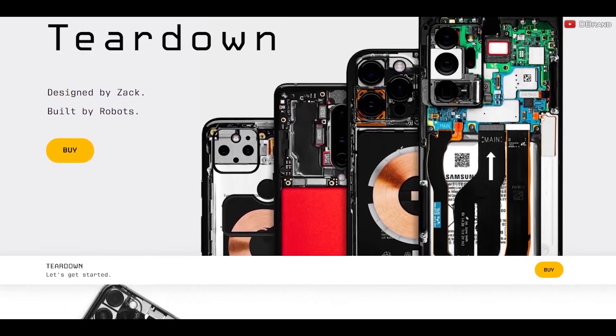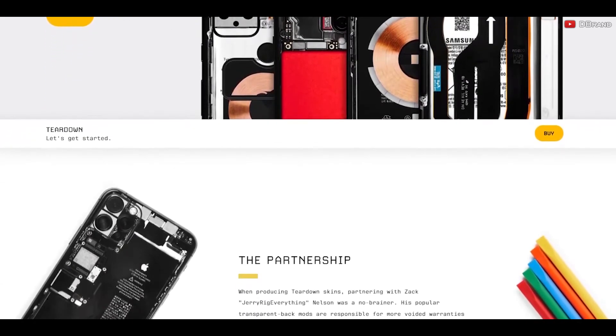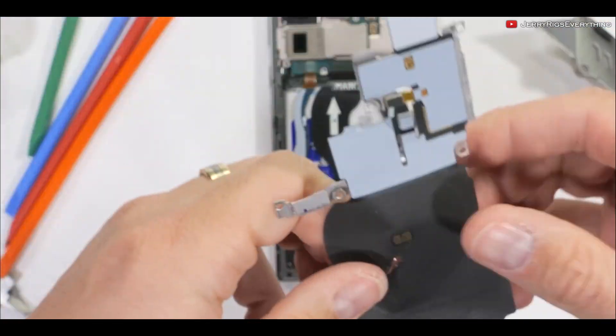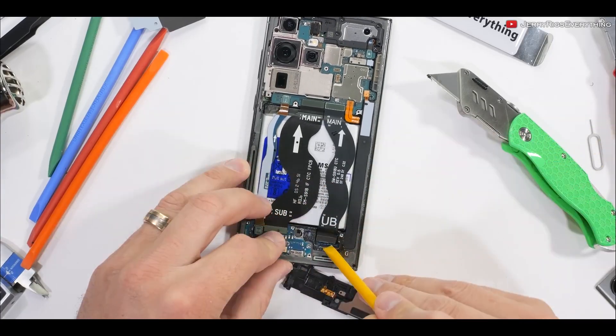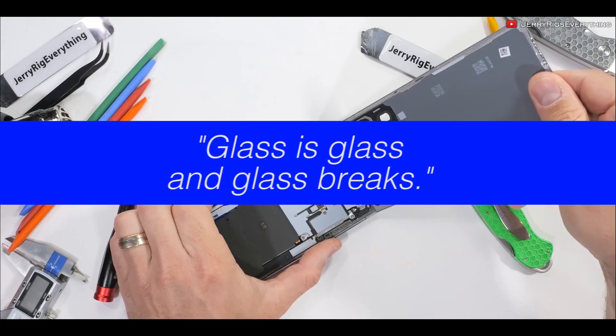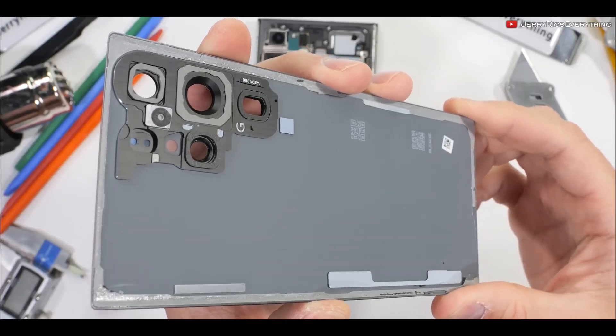These skins start as scans of bare phones and then they put a ton of work into them to make them visually appealing. They even put some easter eggs to make them unique and interesting. One of the biggest easter eggs is JerryRigEverything's catchphrase — 'glass is glass and glass breaks' — which can be found on the teardown skin for the Samsung S23 Ultra.